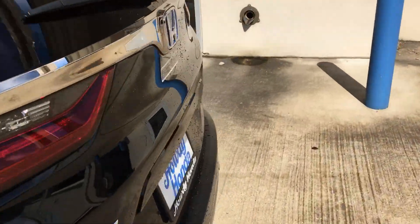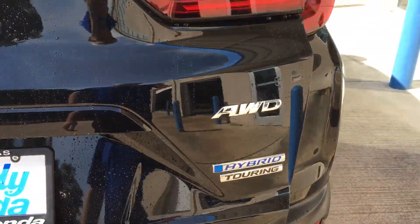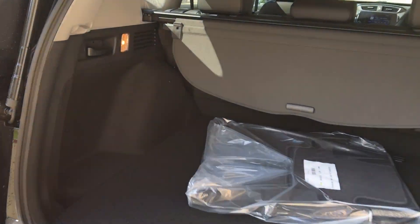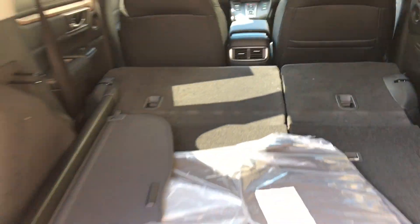Over here is the trunk space, just to show you that one more time. The way the seats go down with the little handles here — you have access to all of this room back here.